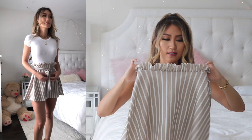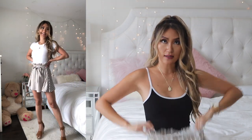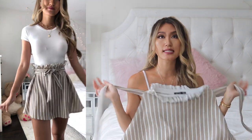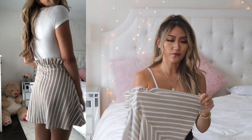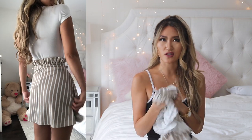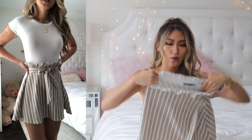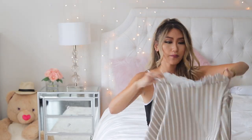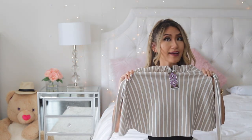Next, keeping the same white t-shirt, is this striped paper bag waist skirt — elastic again, yay! It sits up high and has two ribbons you can tie at the front, back, or side however you want. The material is really soft, like a premium cotton feel. This one is a size 4 and it fits me pretty well, so I'd say this is a pretty good buy.